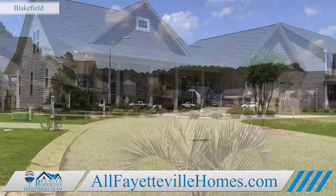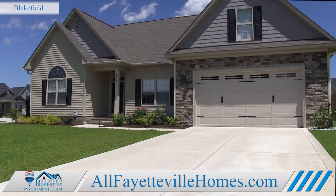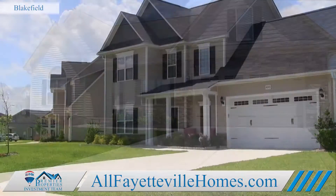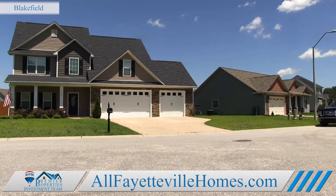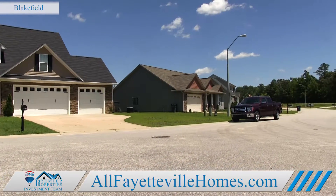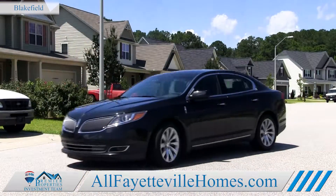Houses here come in all shapes and sizes, so you're sure to find the one that best fits your family's needs. Whether you choose a one-story ranch or a multi-level traditional, homes here come with great finishes and are listed in the above average price range for this market.